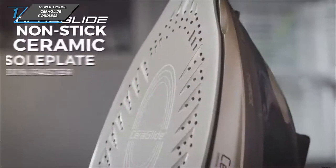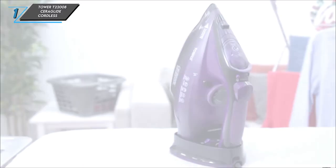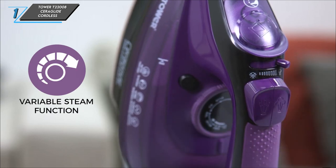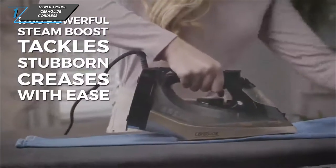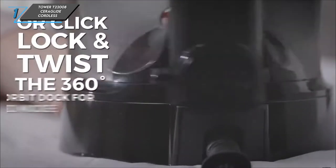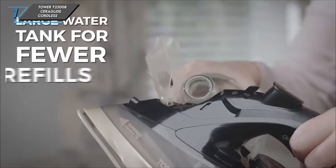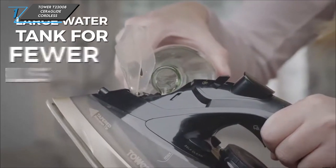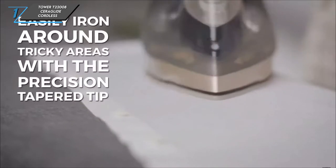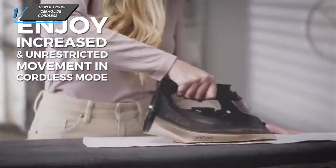Now, let's take a look at the key specifications of the Tower T22008 Seraglide cordless steam iron. It's a two-in-one corded and cordless iron, weighing 1.2 kilograms. With a generous tank capacity of 360 millilitres, it offers a steam rate of 40 grams per minute and a steam shot of 180 grams. Powered by 2400 watts, this iron is ready to tackle even the toughest wrinkles — a game-changer for your ironing routine.